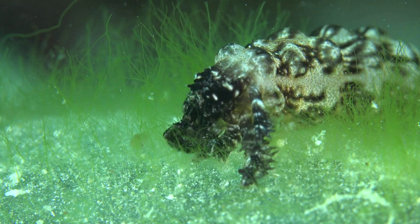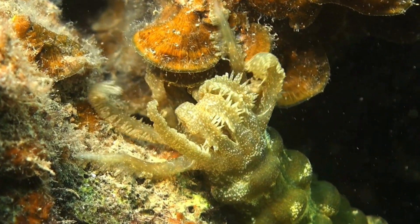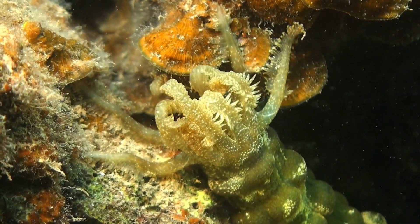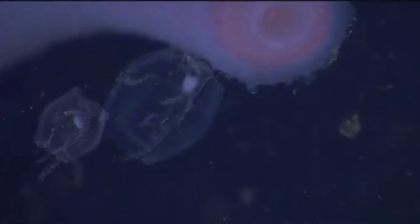Sea cucumbers are the unsung heroes of the Abyssal Plains. These detritivores process sediment, extracting nutrients and expelling waste, which helps recycle nutrients and enrich the seafloor.